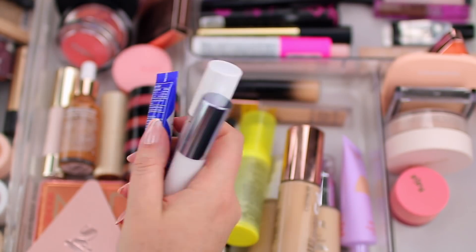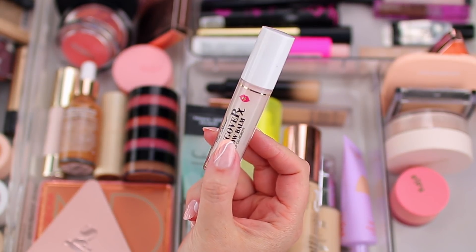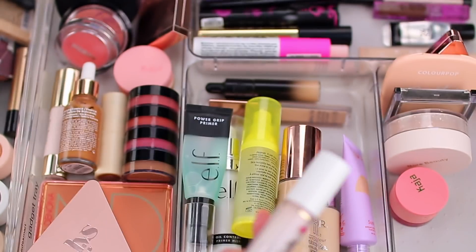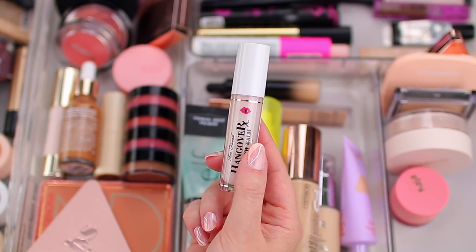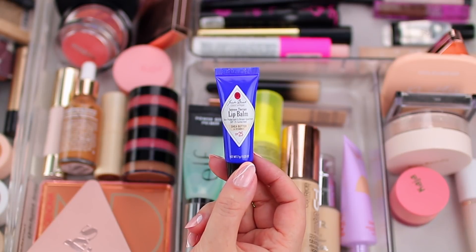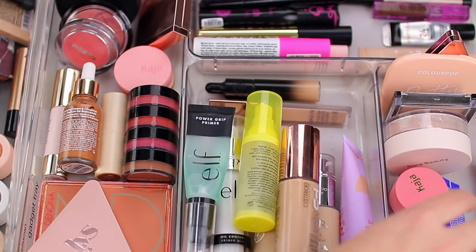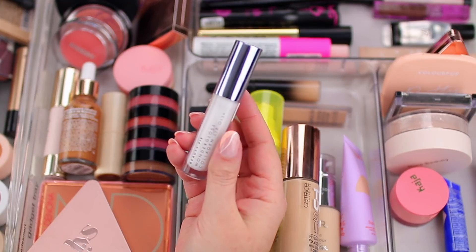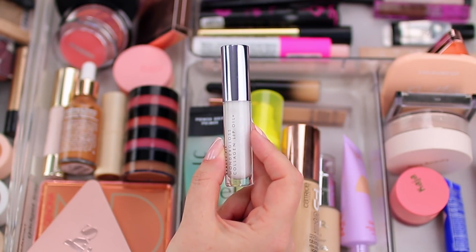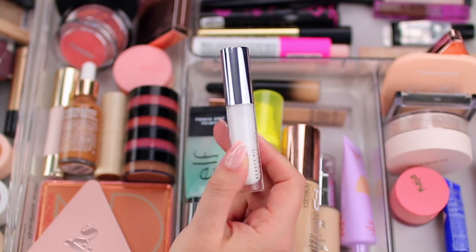Over here I have my daily lip products. The first is the Too Faced Hangover Pillow Balm — I love this formula so much. It smells like marshmallows, it's so cushiony and luxurious on the lips. I also use the Jack Black Intense Therapy Lip Balm in Shea Butter and Vitamin E, which has SPF so I use it when I'm leaving the house. I also love the Beauty Pie Wonder Gloss Collagen Lip Oil — it's a clear lip oil that makes your lips look really smooth and super shiny, like a lip treatment but prettier.